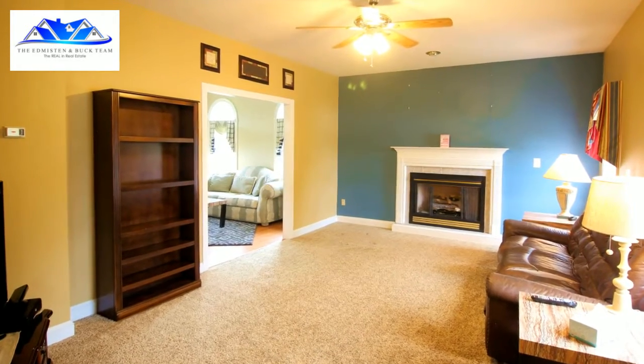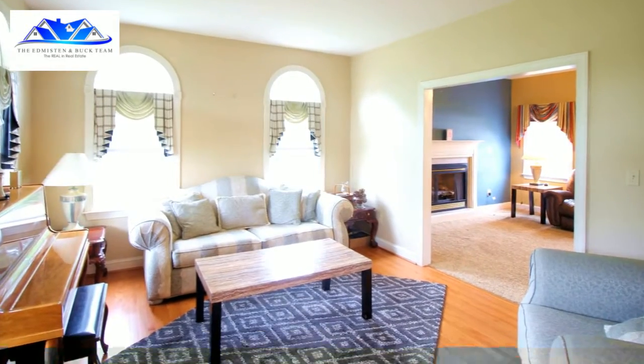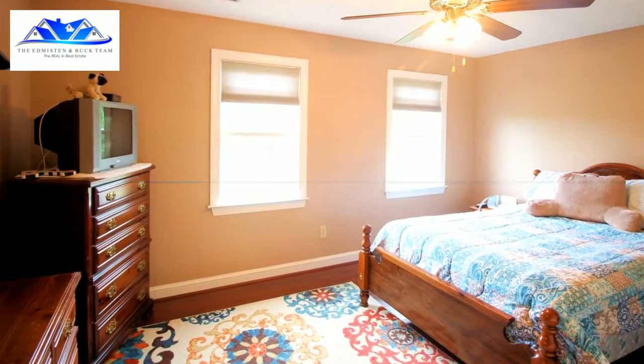Jeff Edmiston here with the Edmiston and Buck real estate team. That beautiful home you see behind me is 11715 Catharpin Road — great location right across the street from the Salt Hill community. This house has three finished levels including a basement with a second kitchen.